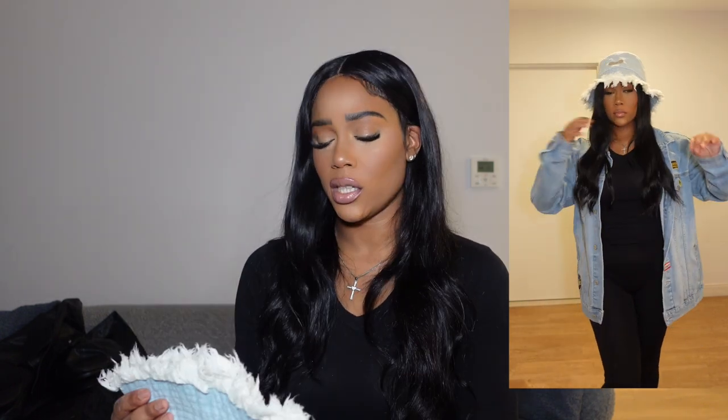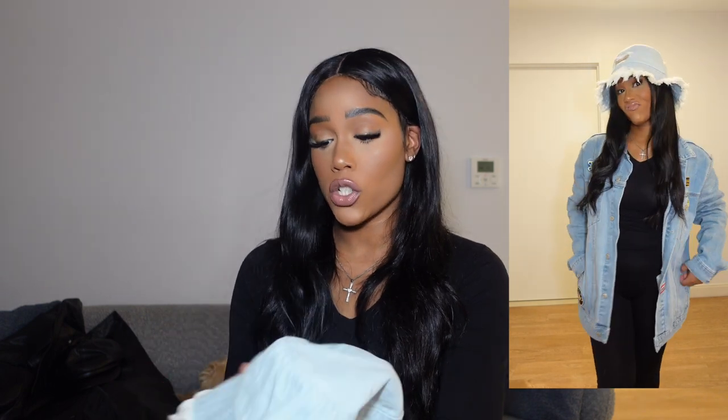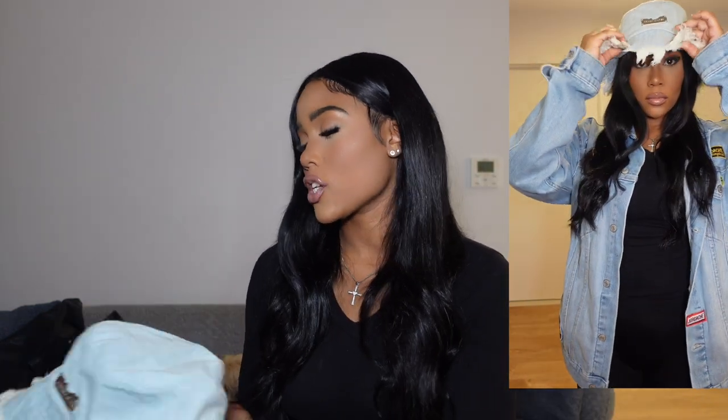The next thing is this denim frayed bucket hat. I saw it online and it looked cute. I have an oversized jean jacket I wanted to pair it with — it's a slightly lighter wash but close. It actually smells like they washed it, which I was happy about — no warehouse smell. I didn't check yet how it fits with or without my wig, but I got it to go with the jean jacket. Not sure if it's gonna look silly or not, we'll see.